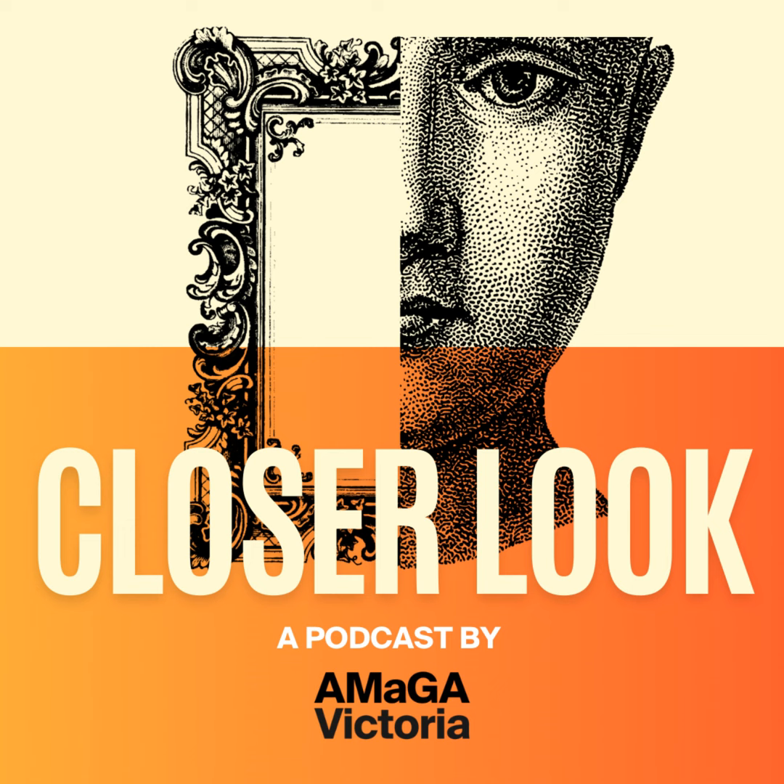This is Closer Look, a podcast by Amarga Victoria. I'm Maria Pia Dunn. And I'm Kev P.